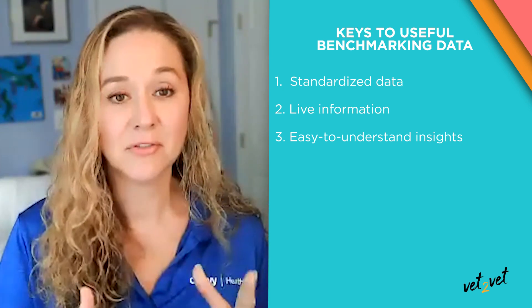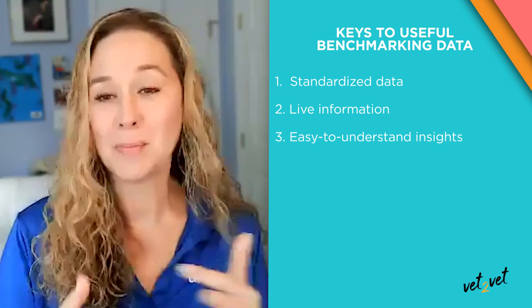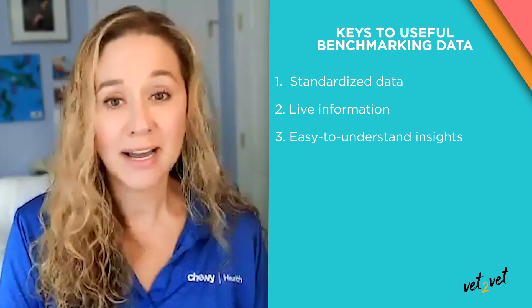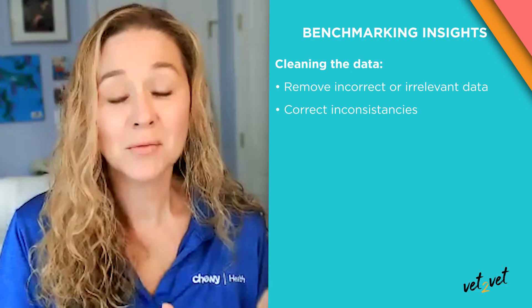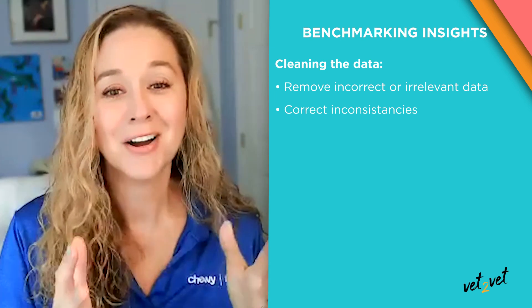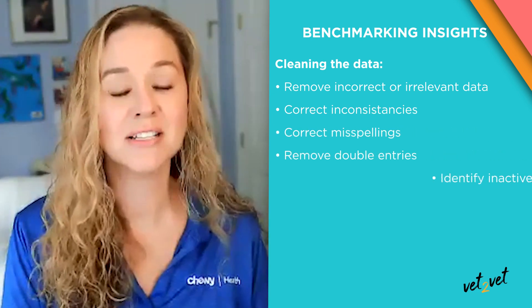To standardize this information accurately, your PIMS data needs to be cleaned, matched, and normalized. Think of it like cooking — cleaning and matching your data is like washing, prepping, and organizing your ingredients. We review all of the PIMS data, not just a few years or a few items, but all of it — going all the way back to the beginning of your PIMS data. We remove any outdated, incorrect, or irrelevant data, and then identify and correct it for any inconsistencies, making sure we're only using the freshest, most relevant ingredients. This can be as basic as correcting misspellings, double entries, or different entries for the same item.